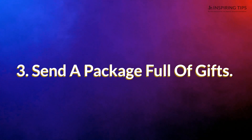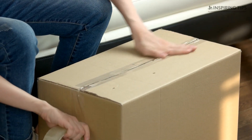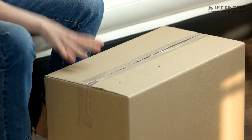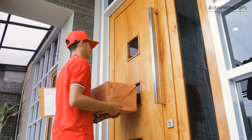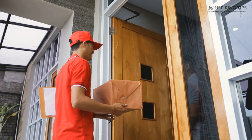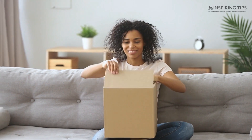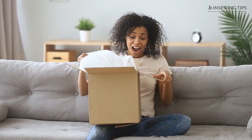3. Send a Package Full of Gifts. It could be anything — his or her favorite book, favorite food, a shirt, a scrapbook you made for him or her, or a quilt blanket specially made. Make your partner's day by sending your significant other a package full of his or her favorite things. You can also send photos, or bottles full of messages for him or her to open each day, or one of those old-fashioned mixtapes. There's nothing more loving than a gift compiled of all the mementos that mean a lot to both of you.